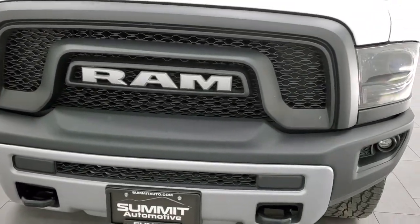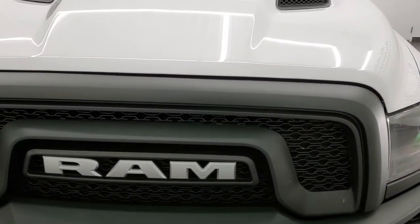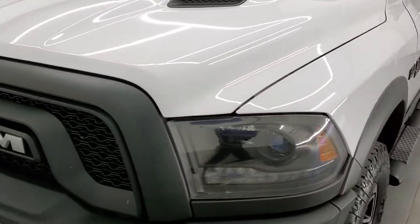We're going to go inside, outside, around, start the engine up, and check under the hood in this video.